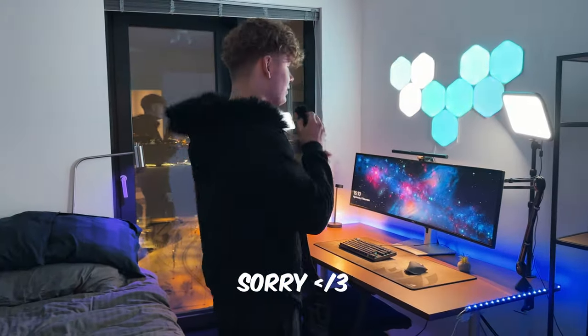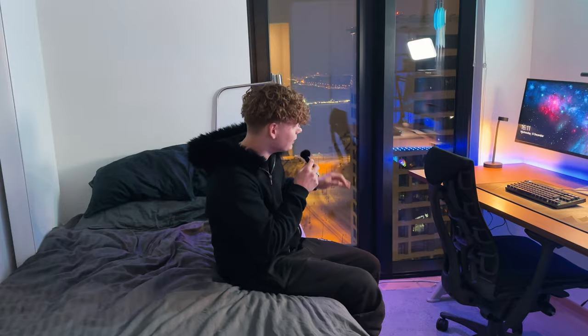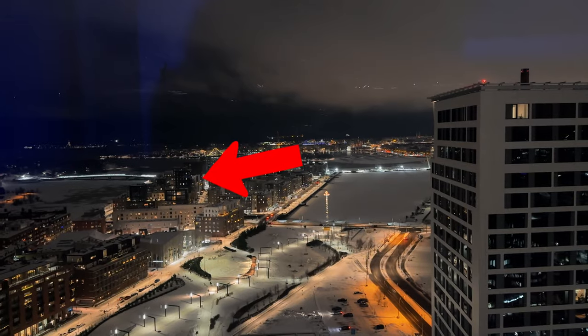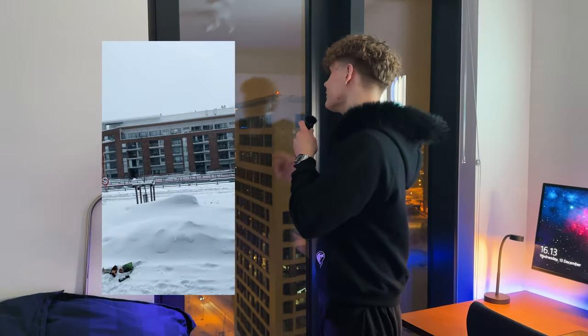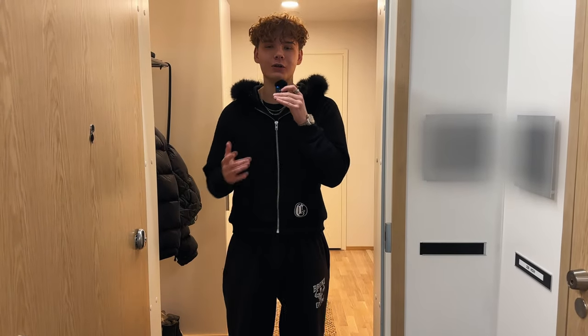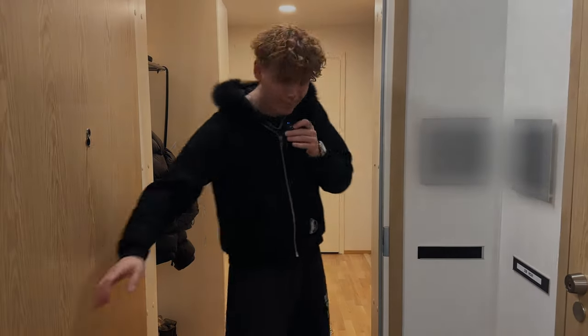I'm not going to do a full setup tour in this video, but here's a little sneak peek of the setup — this is where no magic happens, actually. This section I wanted to keep empty so I can just walk up to the window and look at the view. You see those buildings down there? That's where I was working construction a couple of years ago for minimum wage, so it's pretty cool to see how much things can change in only a couple of years. And that's it for the apartment tour — thank you so much for watching all the way to the end. Merry Christmas and I'll see you in the next one. Peace.